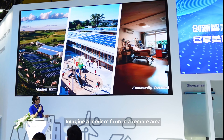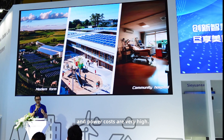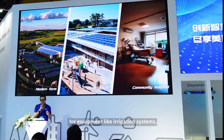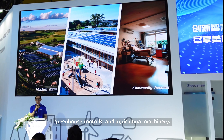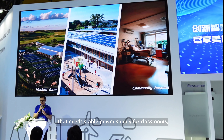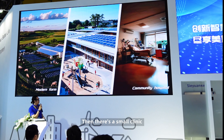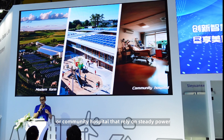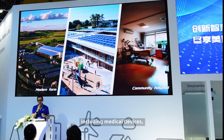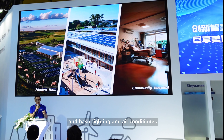For instance, imagine a modern farm in a remote area where the electricity grid is unstable and power costs are very high. They use a lot of energy for equipment like irrigation systems, greenhouse controls, and agricultural machinery. Or think about a rural school that needs stable power supply for classrooms, computer rooms, and labs, and is trying to cut down on costs. Then there's a small clinic or community hospital that relies on steady power to keep medical equipment running smoothly, including medical devices, refrigerators for medicines, and basic lighting and air conditioning.